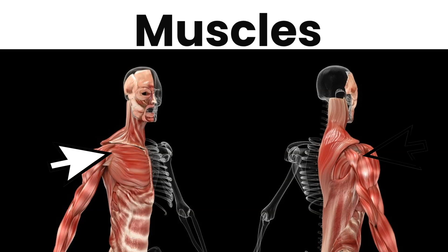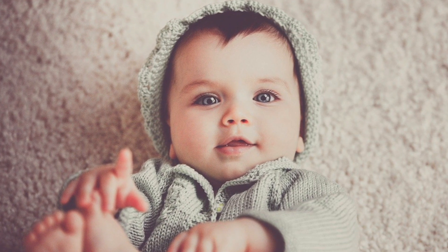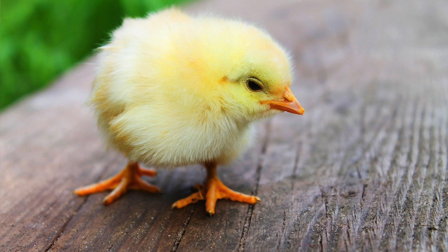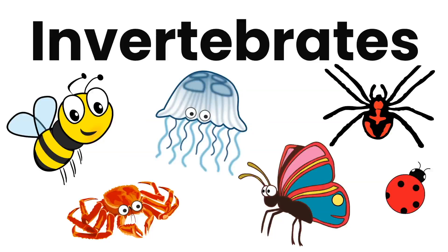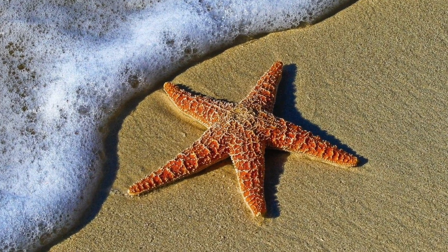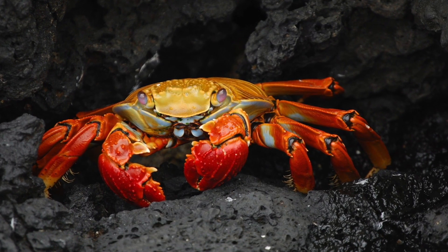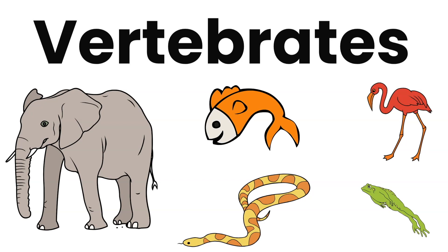Vertebrates have muscles attached to the skeleton that enable movement. All vertebrates reproduce by mating between males and females to bring babies, ducklings, chicks, and so on. Invertebrates don't have a backbone. Invertebrates have hydrostatic skeletons, which are made of fluid, like the earthworm, starfish, and jellyfish. Or they have an exoskeleton — a hard shell or case covering their body, like crabs and snails.